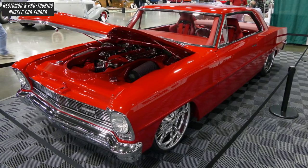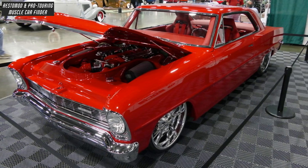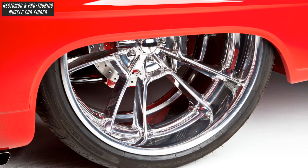It rides on Pirelli tires — 225/35/20 front and 405/25/24 rear — with Billet Specialties Reaper wheels, 20-inch front and 24-inch rear.